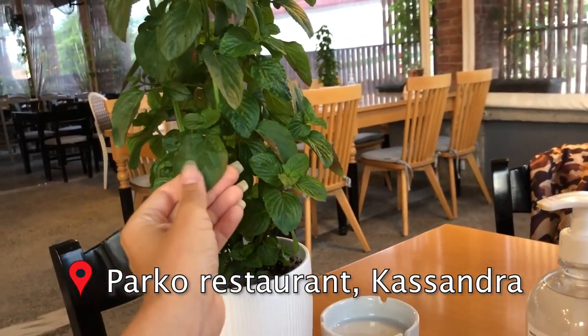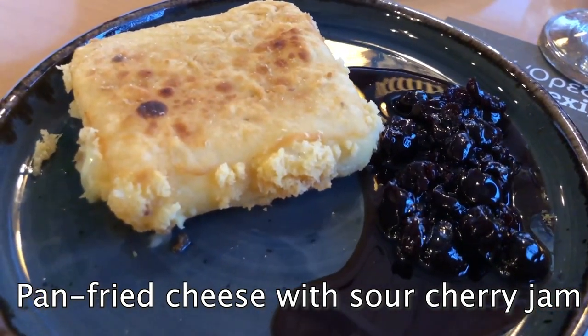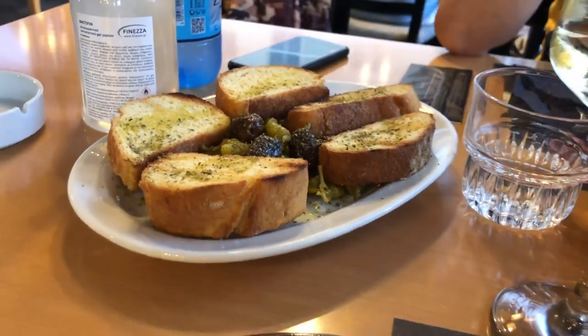After a shower, we headed off for dinner at our favorite place here in the city where we're based. It's called Parco — I love it because it's like a Greek tavern but a little more modern, and the people working there are lovely. I got my go-to Parco salad with halloumi, and we also got pan-fried cheese with sour cherries, plus grilled bread with olives, which they bring you as freely as tap water.